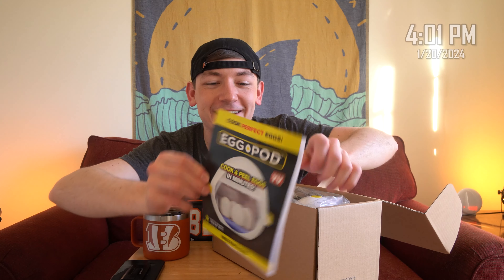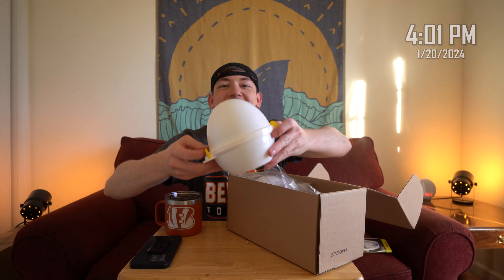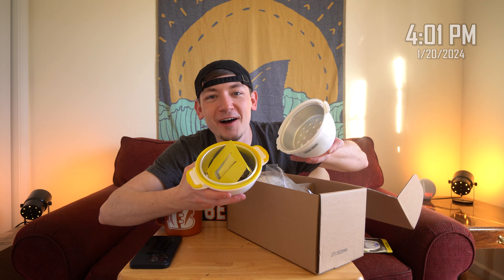It looks like a complete scam, but we're gonna find out. The Egg Pod cooks and peels a perfect hard-boiled egg in minutes. Will this Egg Pod actually work as well as it does in the commercial? We're about to find out.